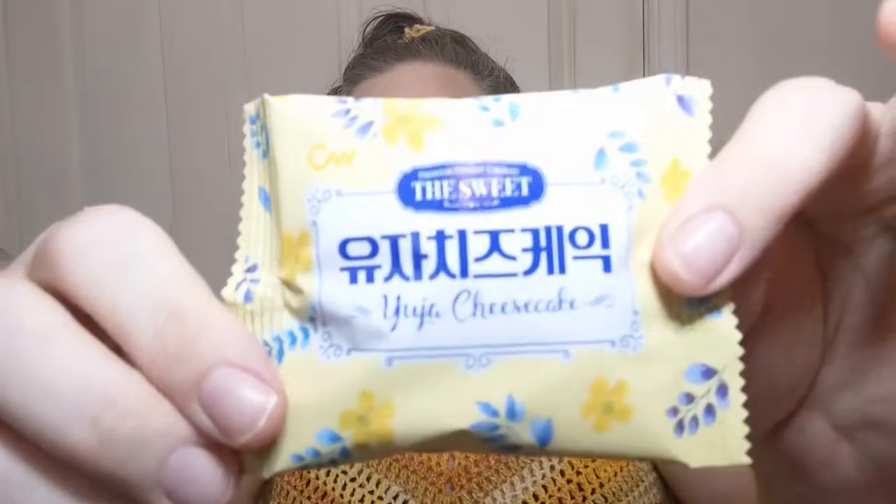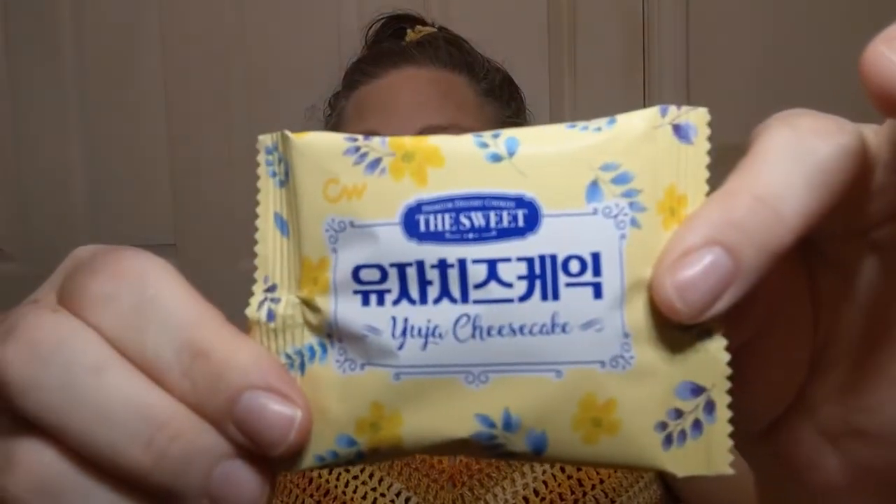Last but not least — especially not when you see what's in it. It's another Korean snack. A lot of Korean snacks in this box this month, and I'm not hating that because I love Korean snacks. This is Yu-ya Cheesecake — it's a cheesecake cookie.